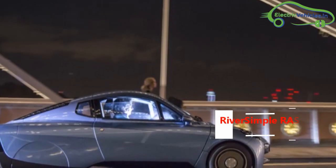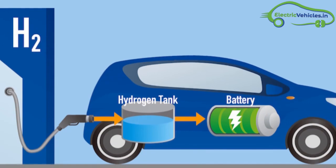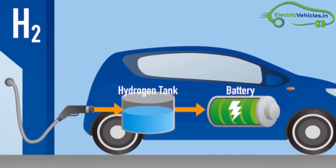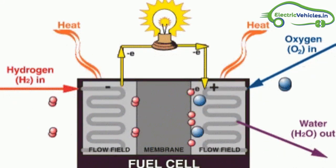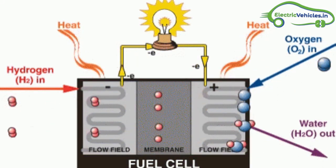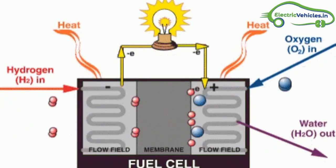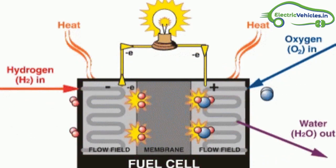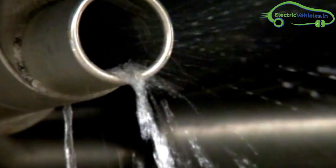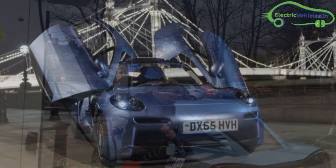Riversimple Rasa is an electric car that works with a fuel cell. The electric car works with hydrogen fuel. A fuel cell produces electricity through a chemical reaction but without combustion — it converts hydrogen and oxygen into water, and in the process also creates electricity. Water is the by-product that comes out from the exhaust. Riversimple is a UK-based hydrogen fuel cell electric car company.